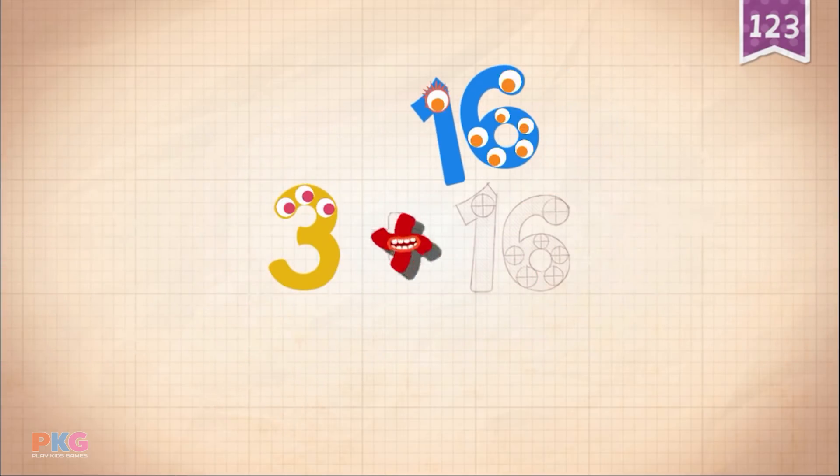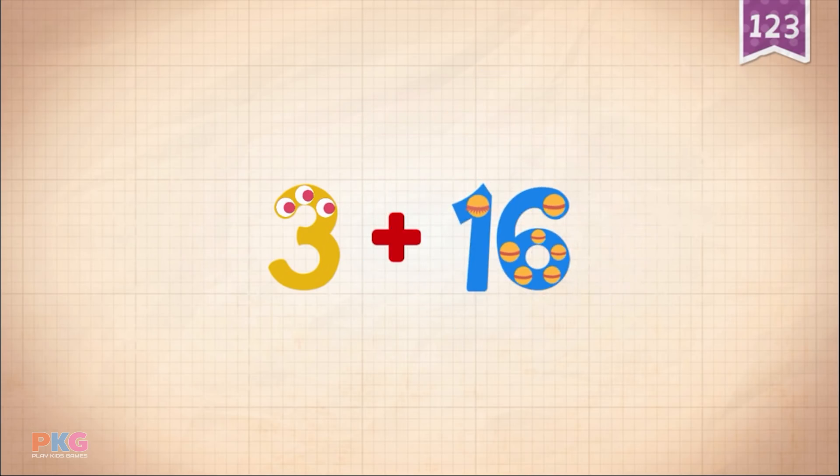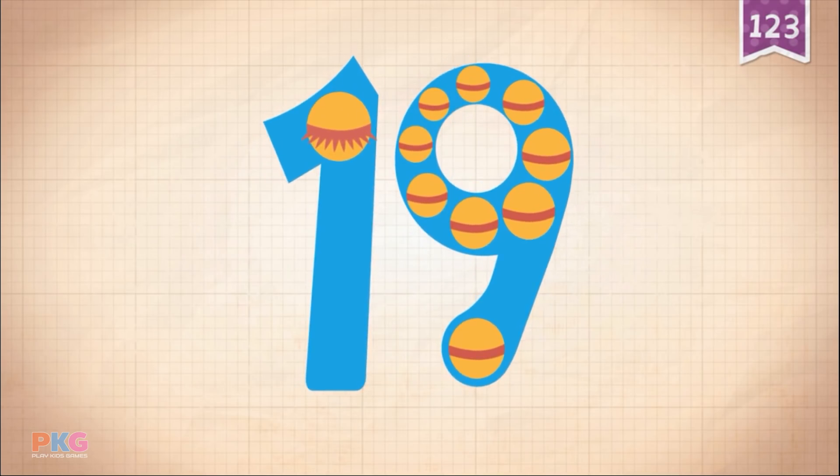3 plus, plus, 16, 16, 16. 3 plus 16 equals 19. Touch.